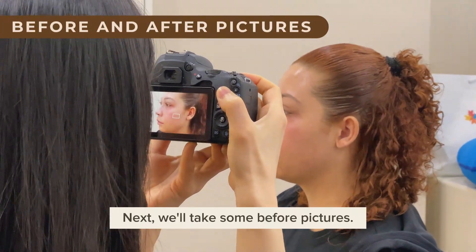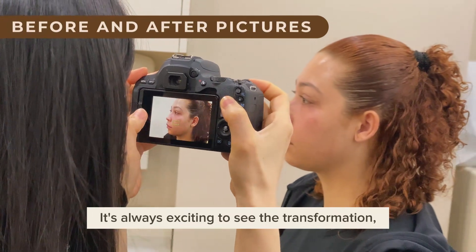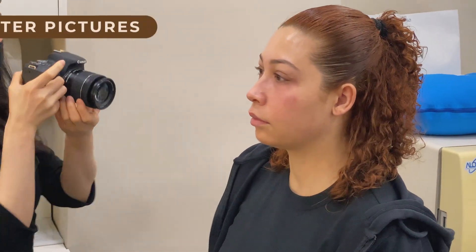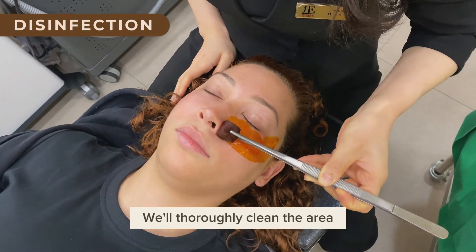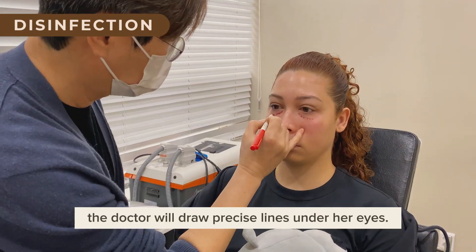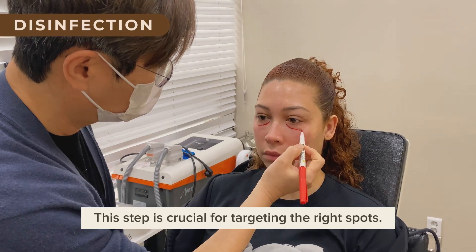Next, we'll take some before pictures. It's always exciting to see the transformation, so having these comparison shots is a must. Now it's time for disinfection — we'll thoroughly clean the area to make sure everything is sterile. After that, the doctor will draw precise lines under her eyes. This step is crucial for targeting the right spots.